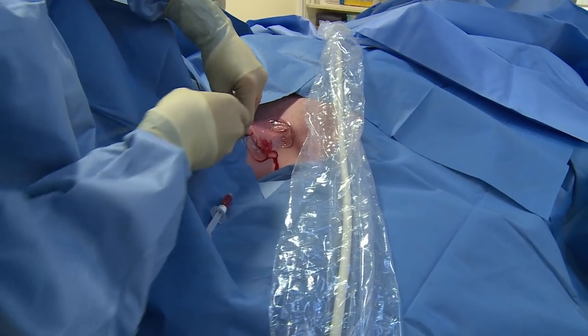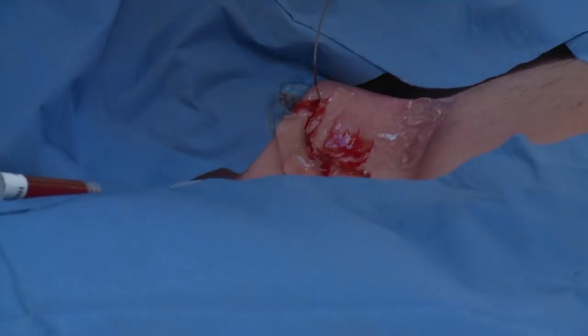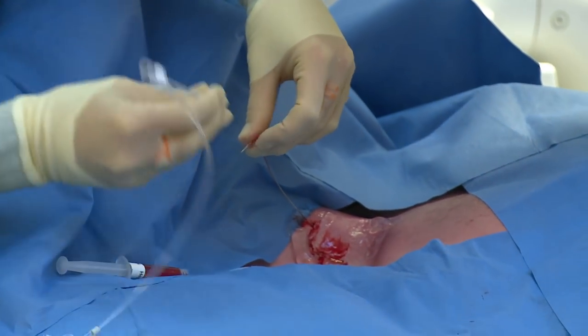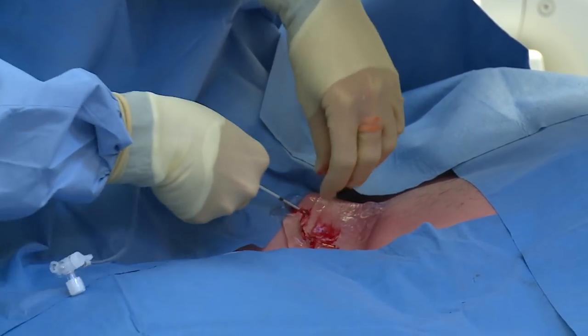I unscrew this and then advance a wire through the needle. This is a sheath — it allows us to inject contrast into the vessel. I put that over the wire, and that gives us access into the vein.